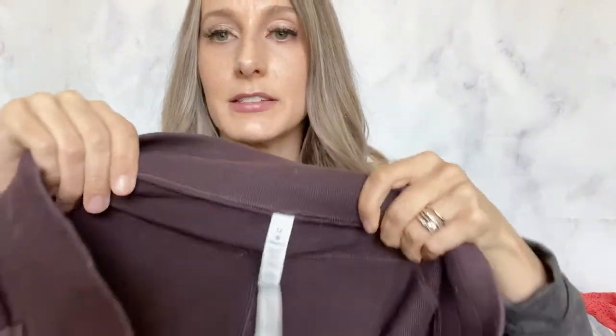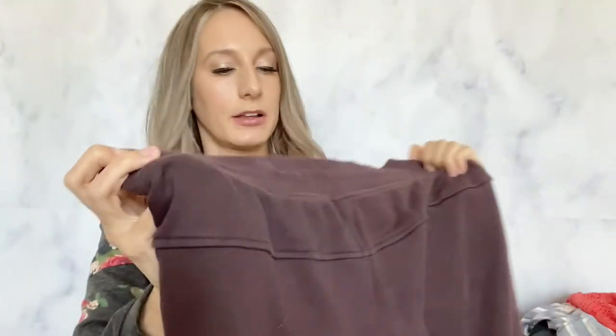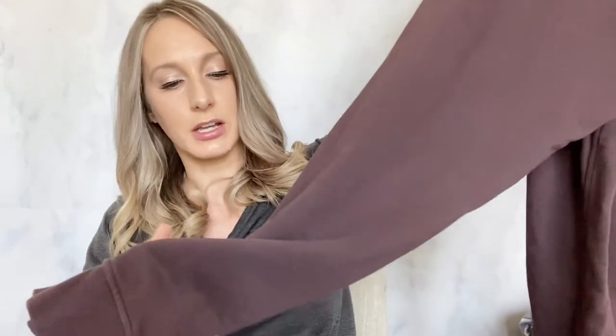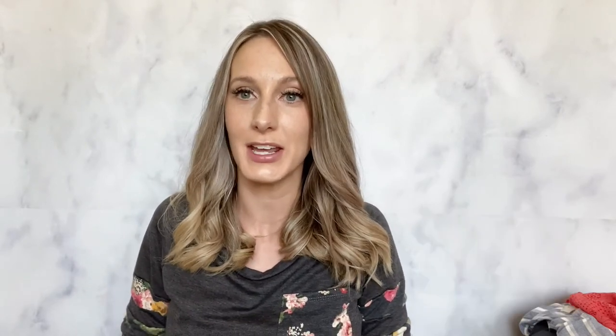My last item was another Lululemon — this one still has the tag attached. They're like a burgundy sweatpant in size 12, which is exciting because I don't usually find sizes above an eight, and four and six seem to be the most common. I think these will do pretty well. They have a little stain that should come right out. The logo is on them, and once again these were in the pants section, not in the activewear. That is everything I found! If you enjoyed watching this video please give me a thumbs up, subscribe to my channel if you'd like to see more videos like this, and I will see you all next time. Have a great day!